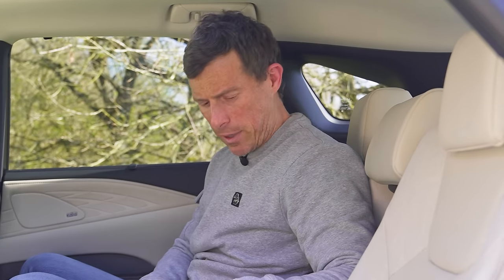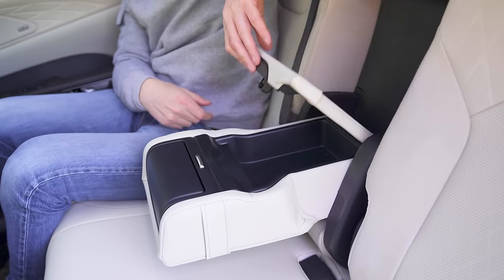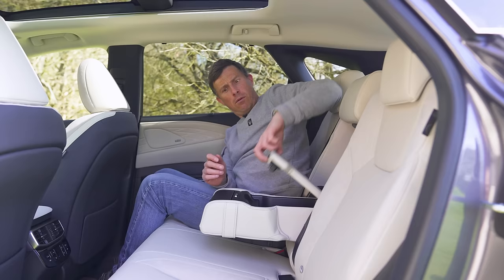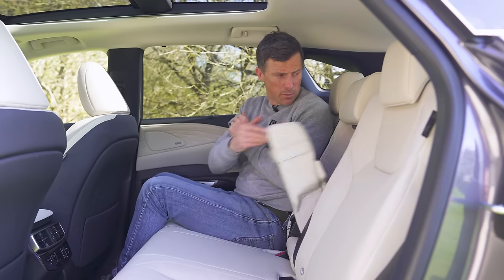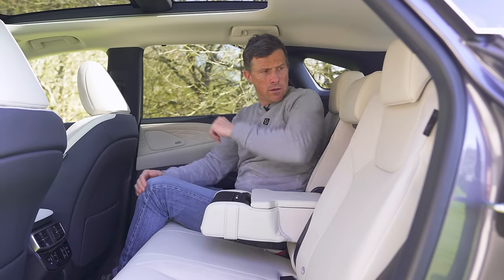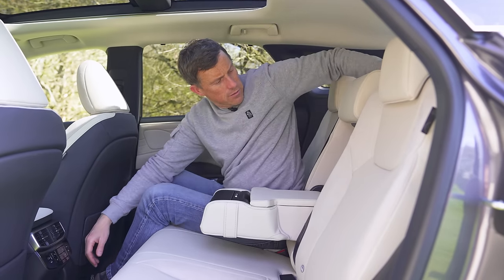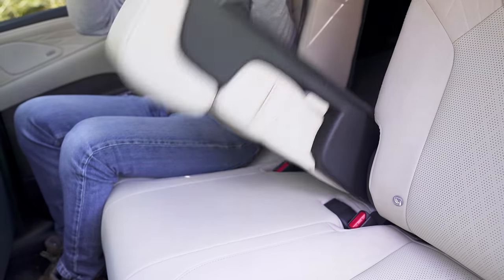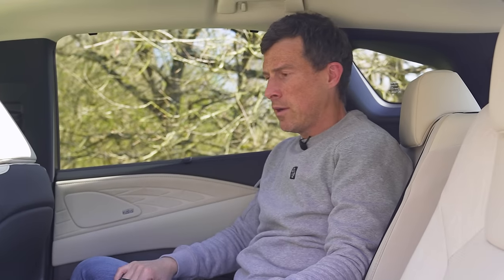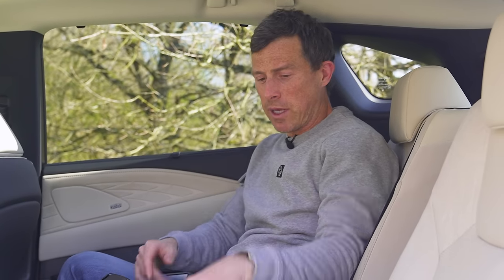However, this is where Lexus does drop the ball a little with their damping. There's storage under the armrest area, but the cover just flops down and isn't damped at all. And the middle panel itself — did they run out of money when it came to damping the back seats? What a shame.